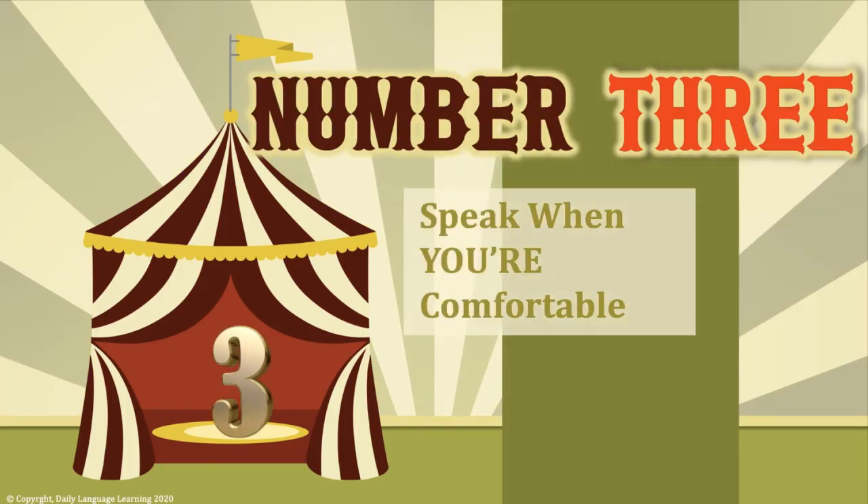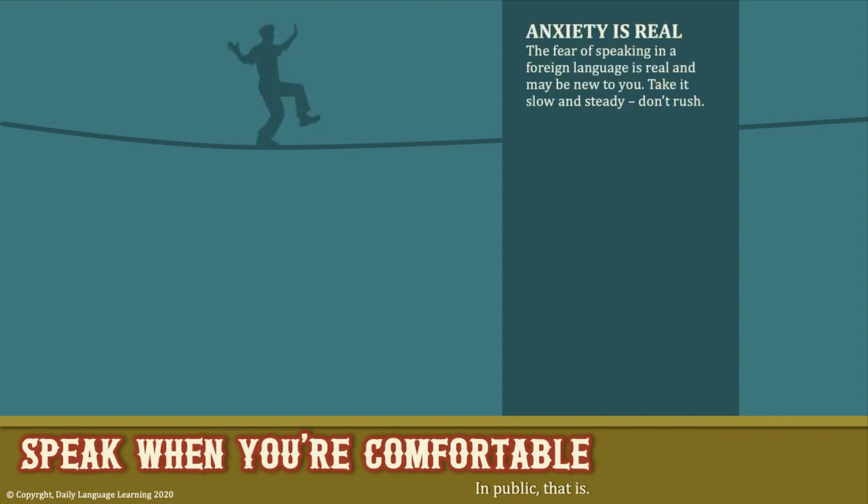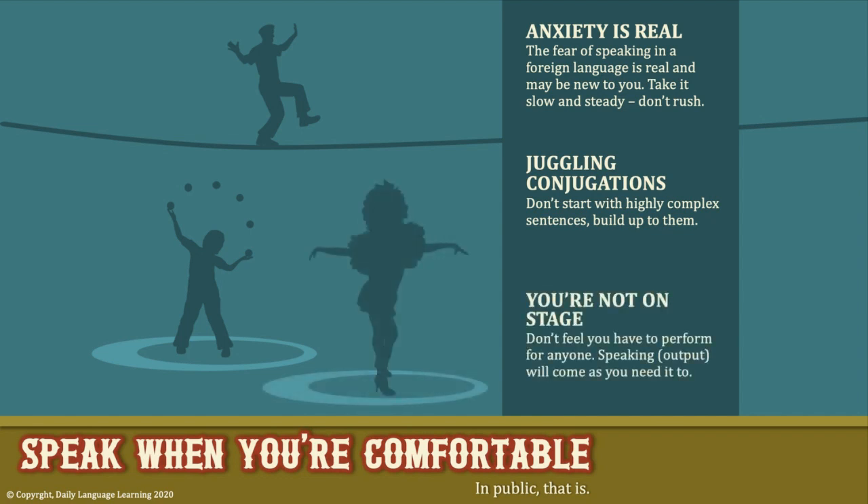Number 3: speak when you are comfortable. Don't put yourself on a false timeline demanding that you speak Spanish immediately. There's a real difference between knowing what to say and actually saying it, and the anxiety about speaking a foreign language is real. Like a tightrope walker, take it slow and easy. Practice when no one is looking — a lot. Speaking requires juggling conjugations in real time, so don't start with highly complex sentences; build up to them. You are not on stage — don't feel you have to perform Spanish for anyone.